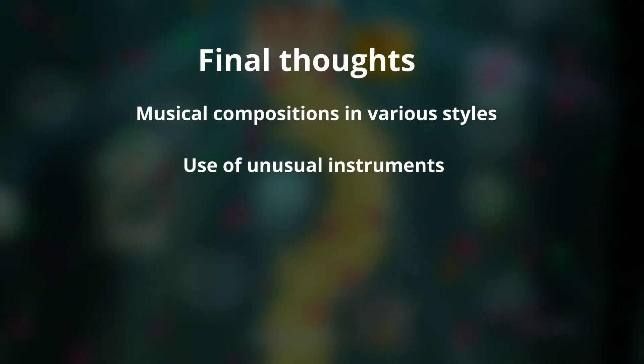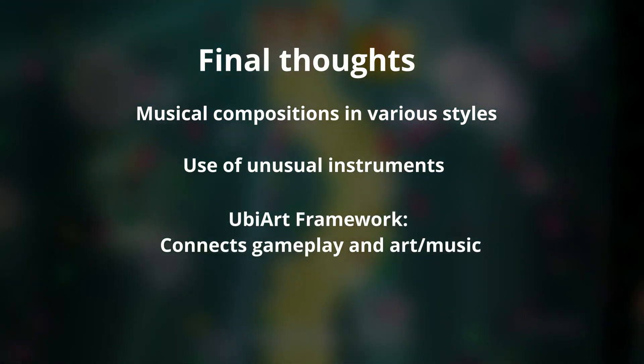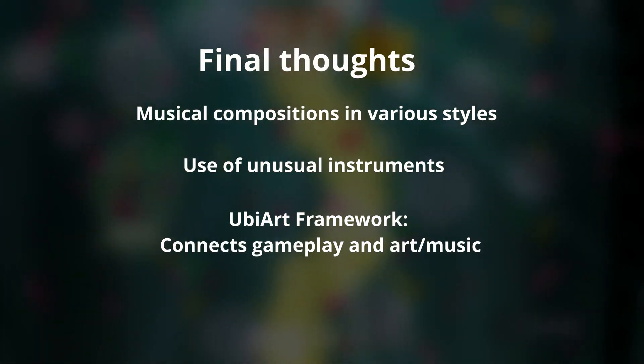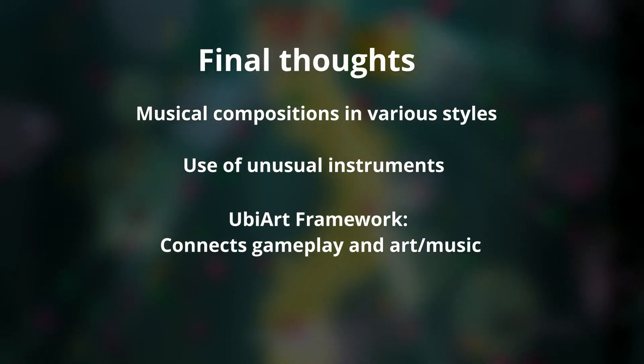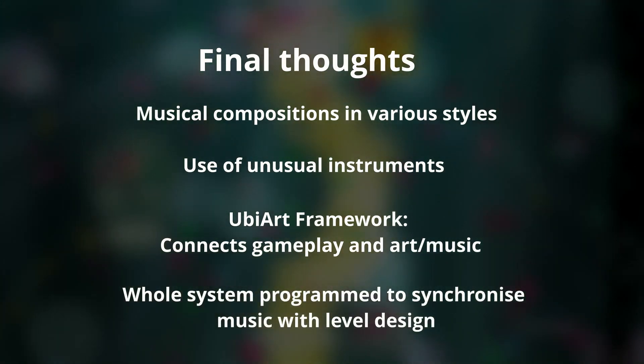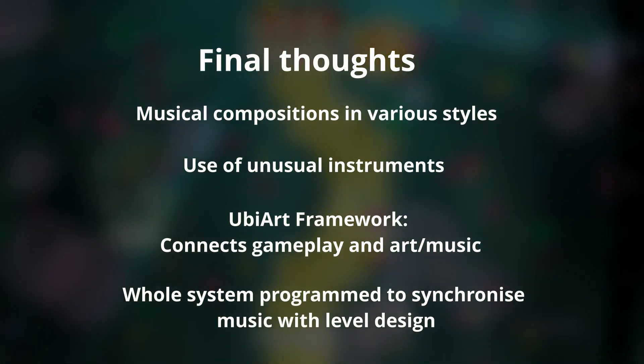In its prequel Origins, a toolset called the UbiArt Framework was created to connect game design with art and music. According to composer Christophe Ehrald, the senior sound programmer of the team even had to build a whole system of synchronization between music and level design.